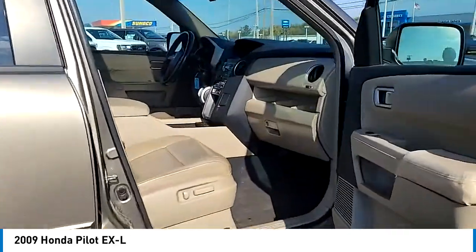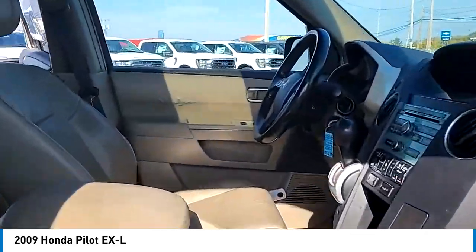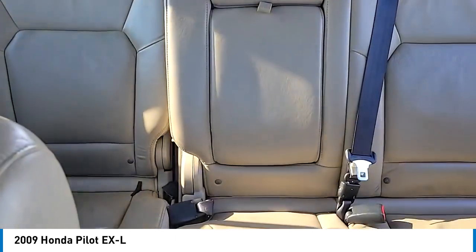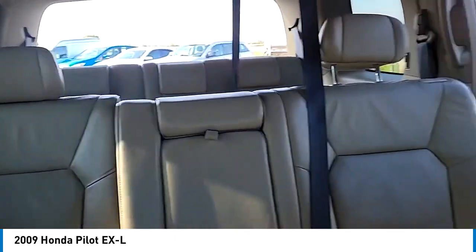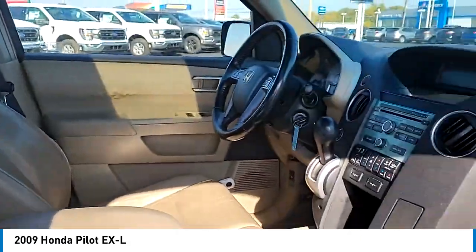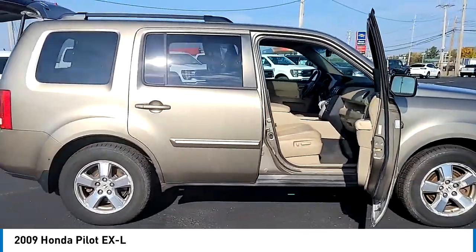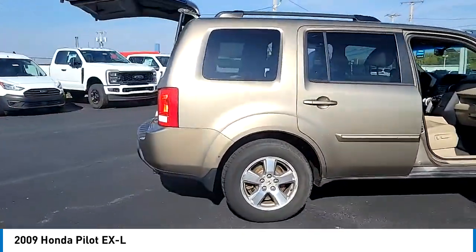Here are some of this vehicle's great options: electronic stability control, alloy wheels, brake assist, traction control, remote keyless entry, fog lights, speed control, power moonroof, four wheel disc brakes, rear window defroster. Your new ride is just a phone call away.